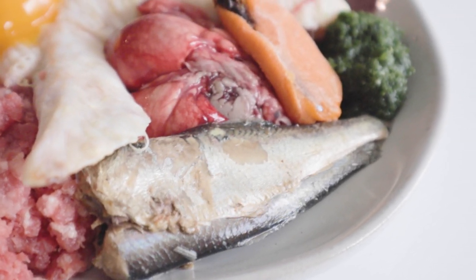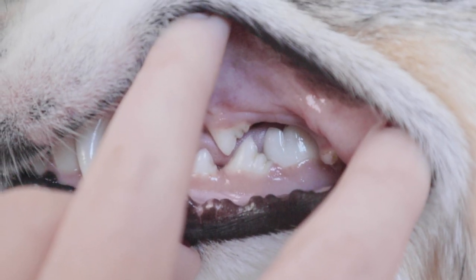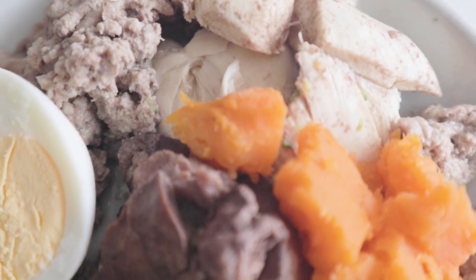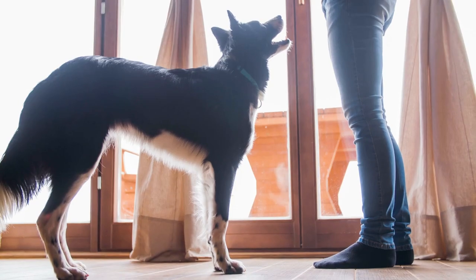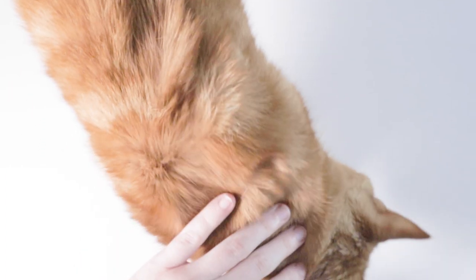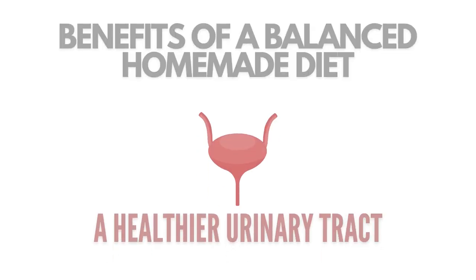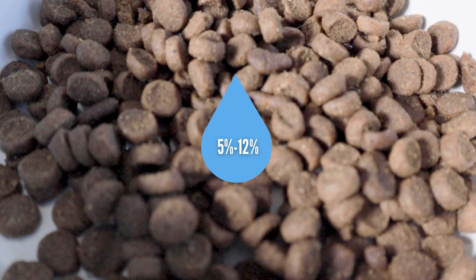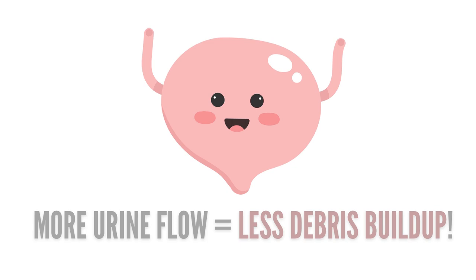Balanced homemade diets have shown to be optimal through clear physical evidence. Dental hygiene is improved from chewing on raw meaty bones. GI issues subside because instead of processing legumes and grains, the body processes fresh, whole foods it was meant to receive nutrients from. Overweight pets often lose weight as they aren't consuming such calorically dense kibble. Skin and coat improve as they receive more bioavailable animal-based nutrients and omega-3s. And urinary health improves as the diet contains 50–75% moisture rather than the 5–12% moisture kibble contains, resulting in less concentrated urine and more urine flow to keep the urinary tract clean.